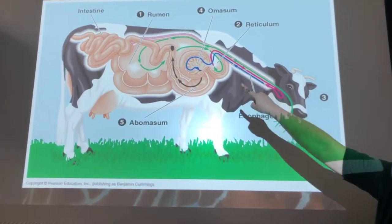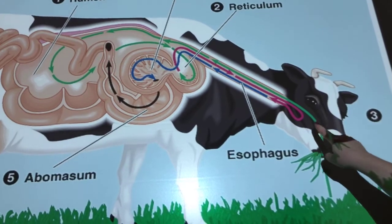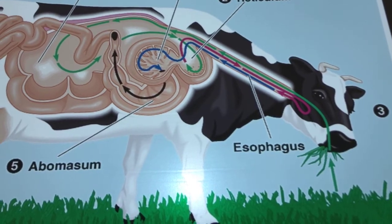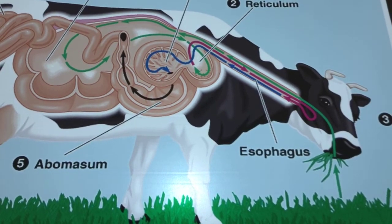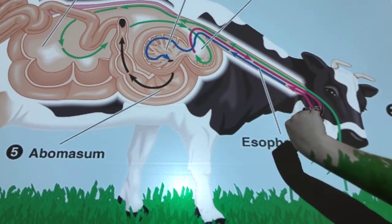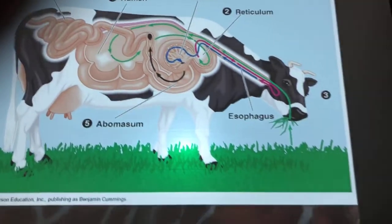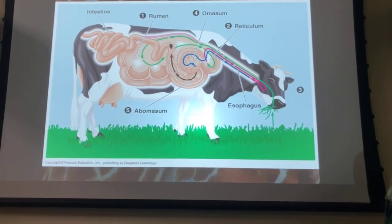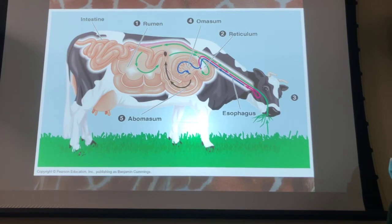Here's how ruminants eat: they eat their food and it goes into their rumen, mixes around in there, and then they regurgitate it — that's when you see a cow chewing its cud. It regurgitates grasses to break them down into smaller pieces to allow bacteria more opportunity to break it down. Then they swallow it again, it gets redirected into their omasum, and out to the stomach and small intestine. This includes all of our bison, antelope, reindeer, cows, and all types of deer.